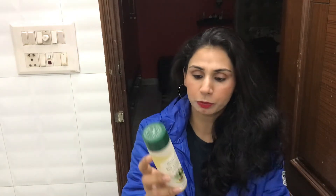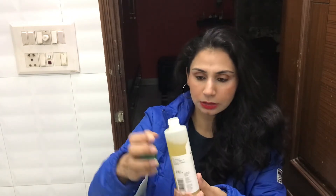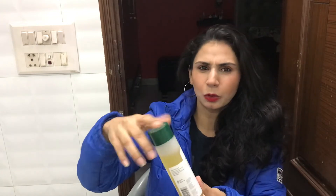First I'm going to show you the texture and then I'll tell you why I like it. This is a normal oil — it looks like oil, and it has a very strong, proper Ayurvedic fragrance.